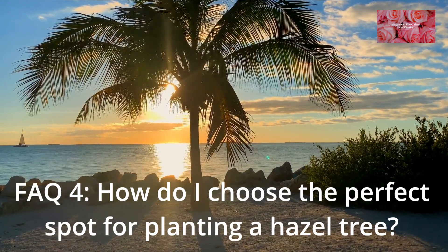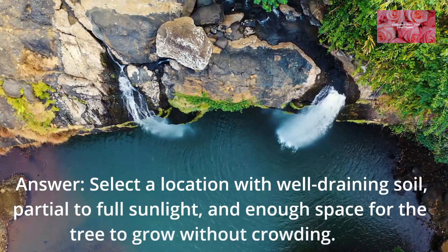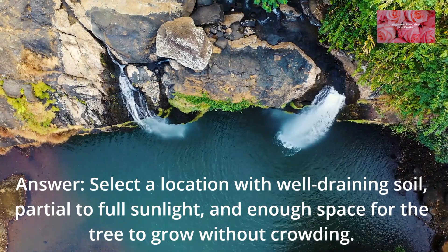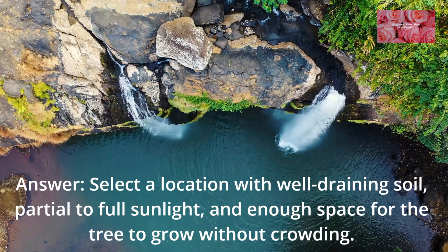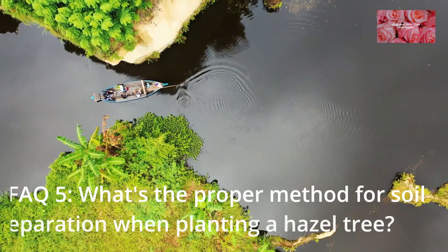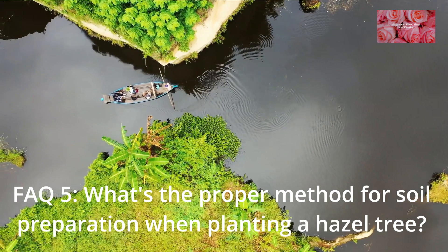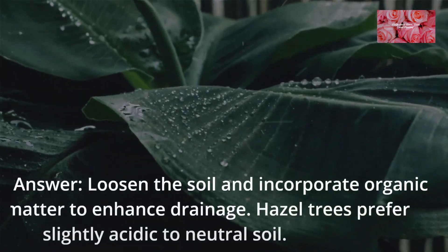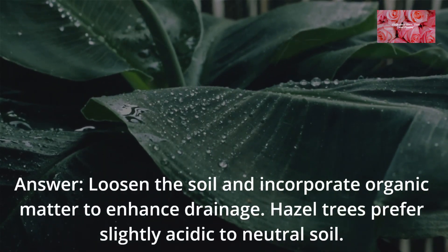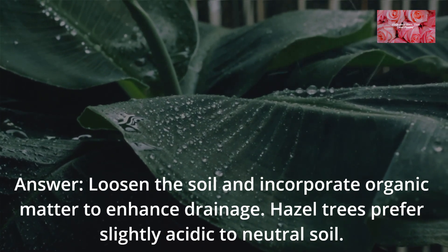FAQ 4: How do I choose the perfect spot for planting a hazel tree? Select a location with well-draining soil, partial to full sunlight, and enough space for the tree to grow without crowding. FAQ 5: What's the proper method for soil preparation when planting a hazel tree? Loosen the soil and incorporate organic matter to enhance drainage. Hazel trees prefer slightly acidic to neutral soil.